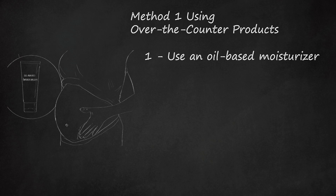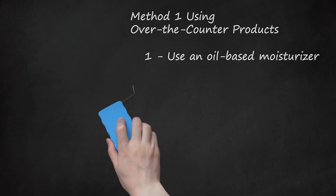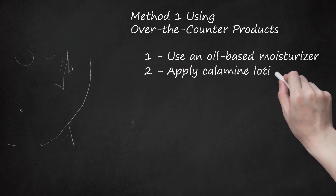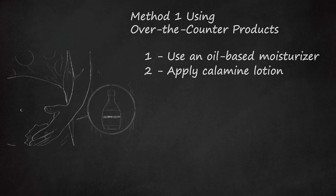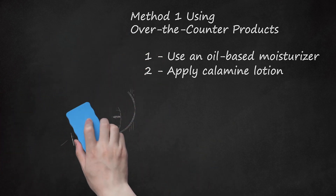Do not use nutmeg, rosemary, basil, jasmine, clary sage, rose, or juniper as they are not recommended for use by pregnant women. Calamine lotion contains zinc, iron oxides, and zinc carbonate, which can help to soothe itchy skin. Simply apply a small amount of calamine lotion to itchy areas on your belly several times a day. Calamine has been shown to be safe to use on the skin when pregnant. However, if you are concerned, you should speak to your doctor before using it on your belly.